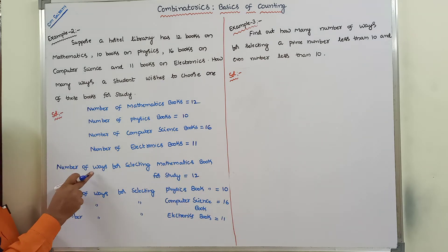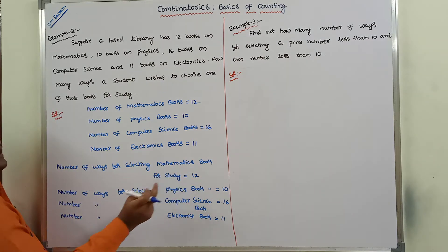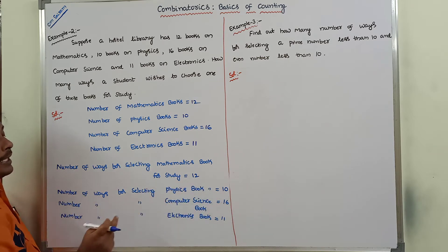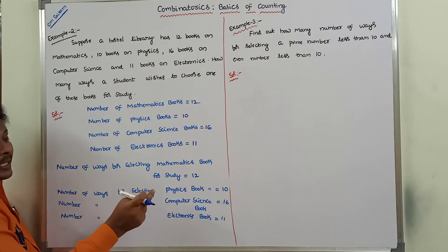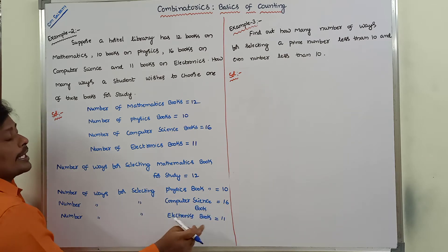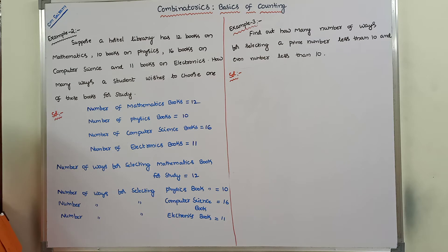For selecting mathematics books, 12 ways are there. For selecting physics books, 10 ways are there. For selecting computer science books, 16 ways are there. For selecting electronics books, 11 ways are there.